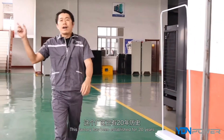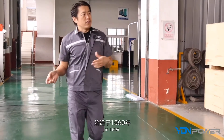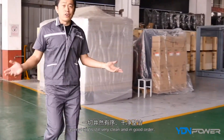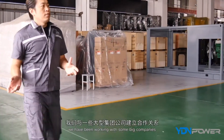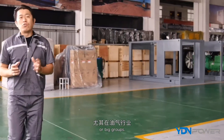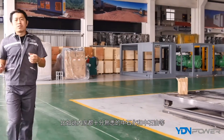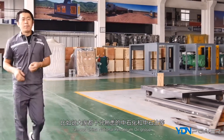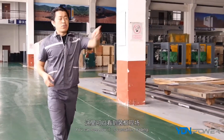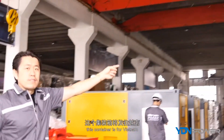This factory has been established for 20 years, since 1999. Everything is still very clean and in good order. We have been working with some big companies, especially in the oil and gas sector, like a famous Chinese national petroleum oil group. You can see a container being loaded right now.